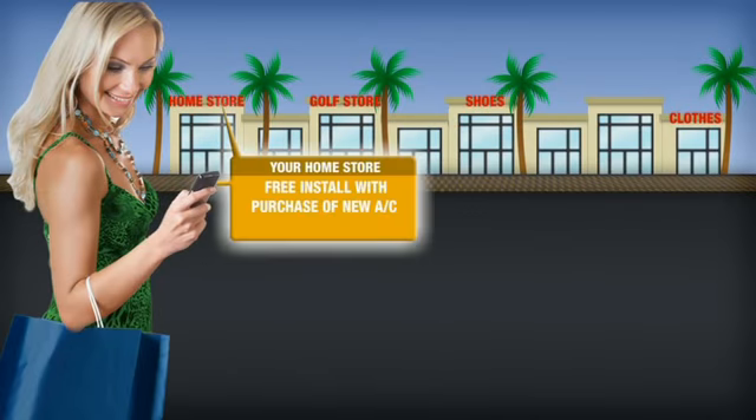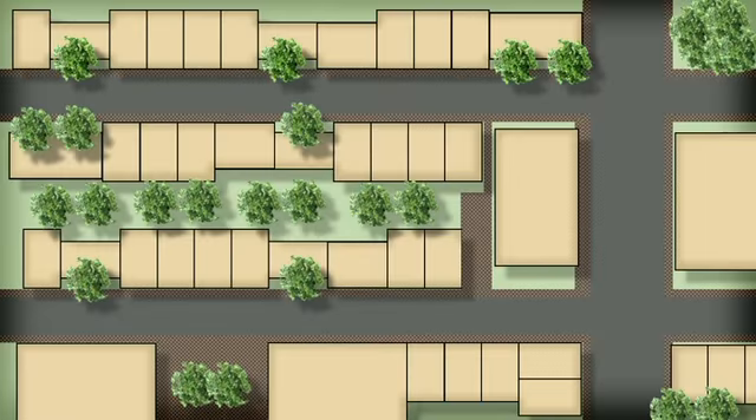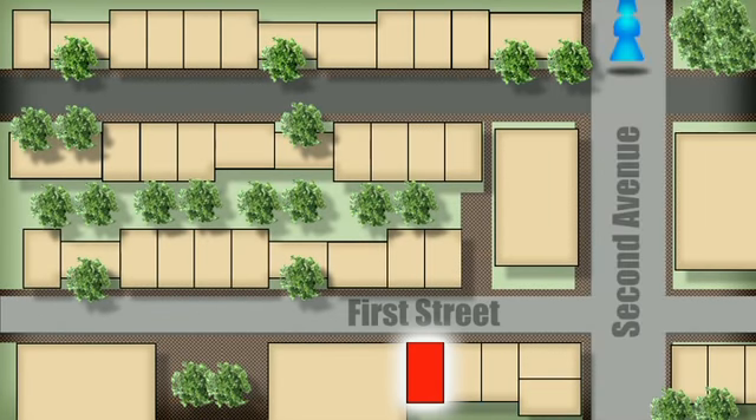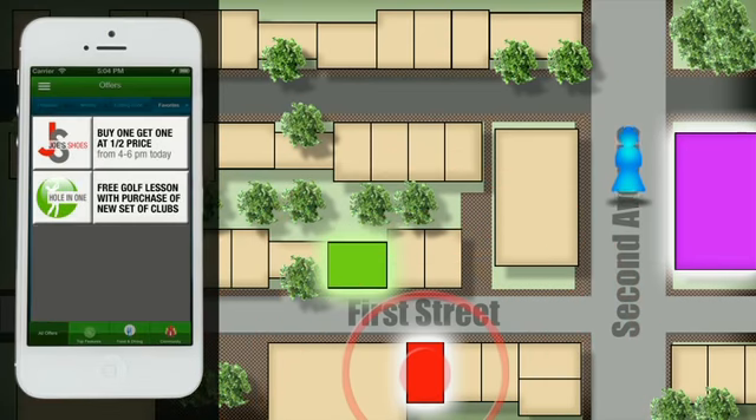We now introduce MDP Deals. MDP Deals is a mobile app that allows merchants to advertise their business in real time, sending customized ads directly to a person's mobile device.